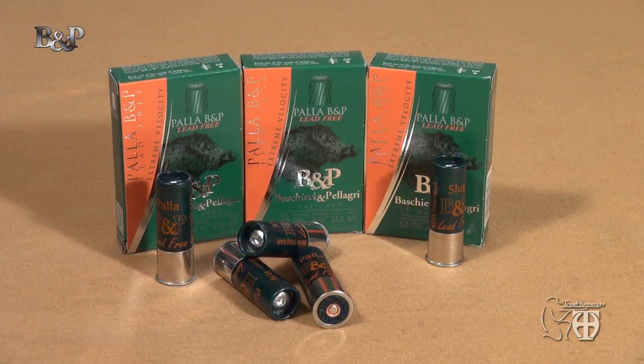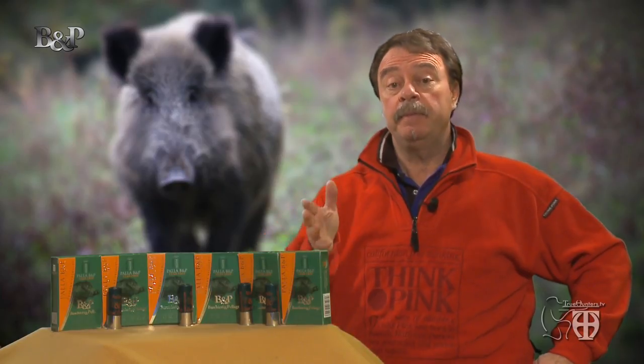The brand new Baschieri and Pellagri lead-free 12 gauge. During the last wild boar hunting season I have had the opportunity to test it directly on the field on drive hunting with great satisfaction. The big game slug series by Baschieri and Pellagri now includes 12 commercial ammunition in 12 and 12 magnum gauge in order to fit every possible need of the most demanding drive hunter.